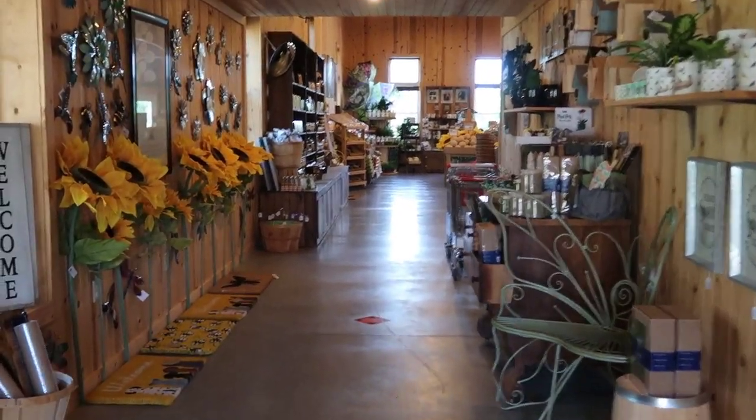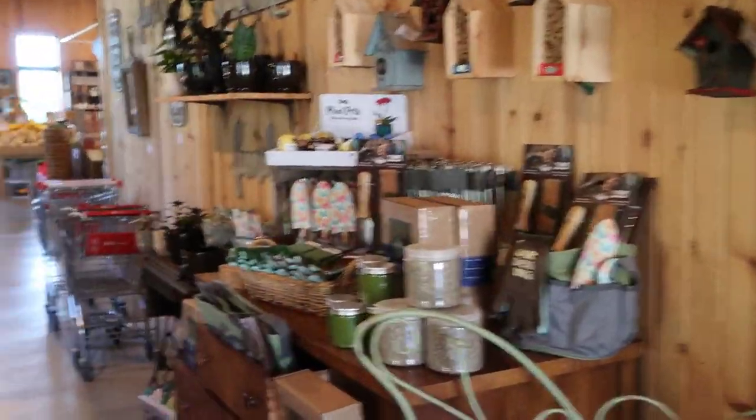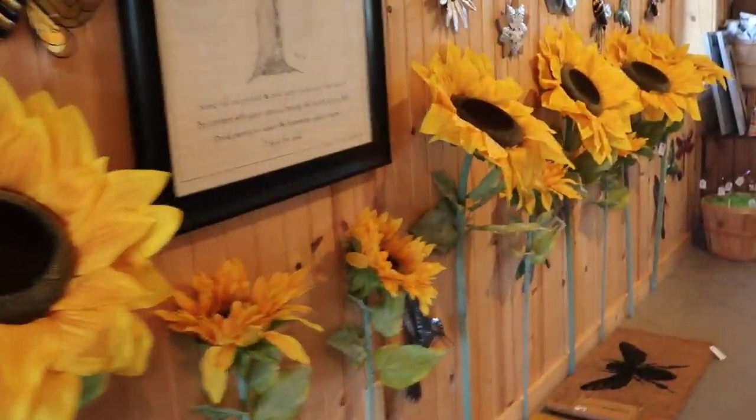Okay, heading into the south door. We have our hallway of some gift items, some pottery, and a beautiful sunflower wall here.